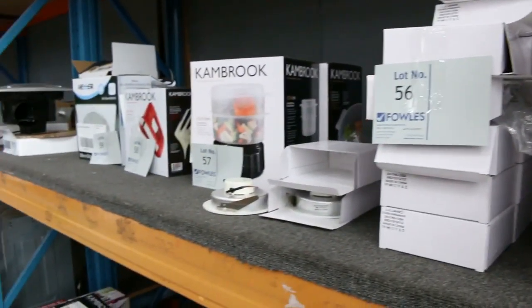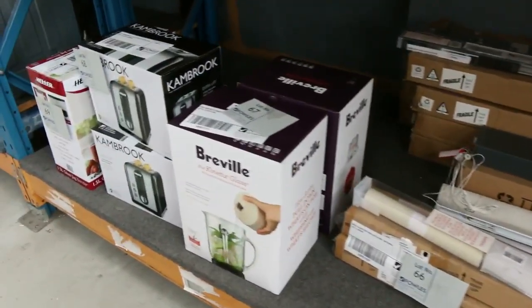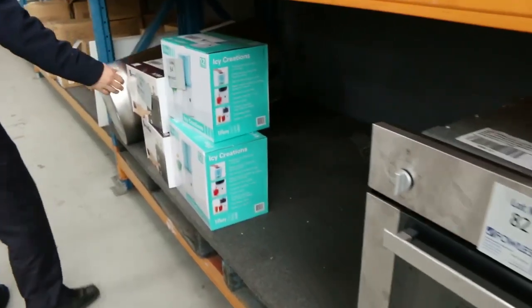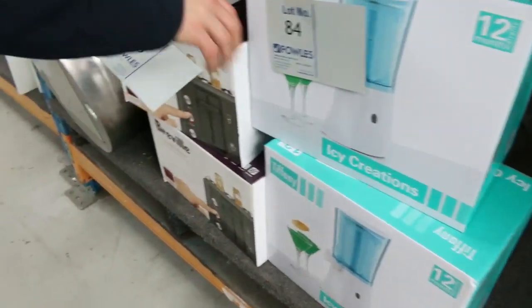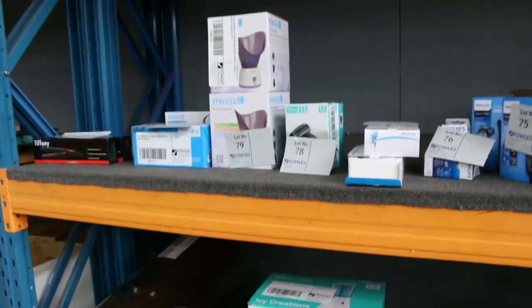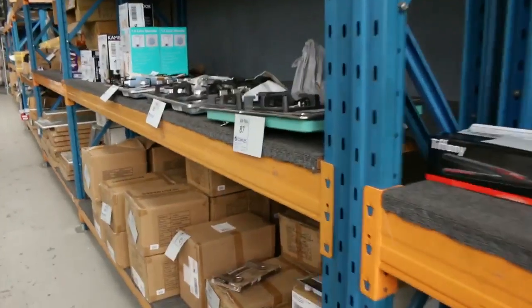Lots of appliances in tomorrow: toasters, blenders, exhaust fans, steamers, mix masters, all kinds of stuff. We've got what looks like a cocktail slushy maker there. More toasters — a beautiful deluxe toaster in cranberry colour. Check that one out, lot number 85. Lots of little bits and pieces that will be good value for you.